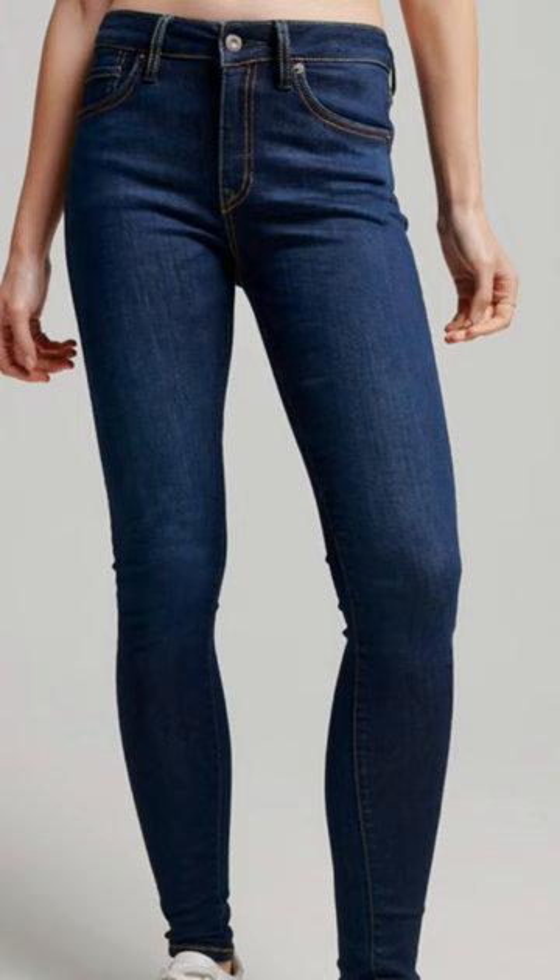I do tend to avoid skinny jeans because they accentuate my narrow hips, but when pairing flared jeans with the right top, I think it could look really nice.